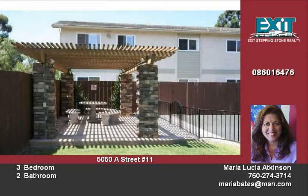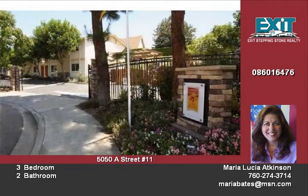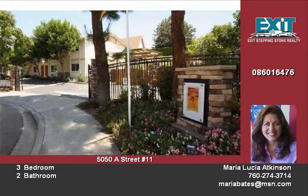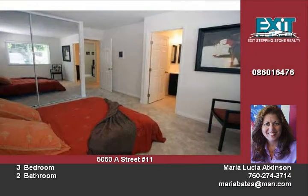The centrally located home is close to freeways and only 5 minutes to downtown. Great starter home or for investment in a family complex. For your private showing, call 760-274-3714.